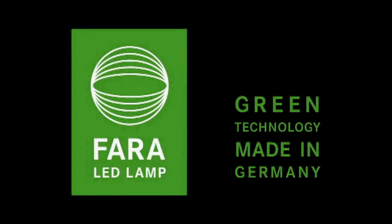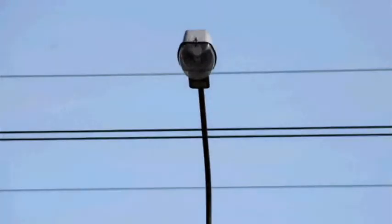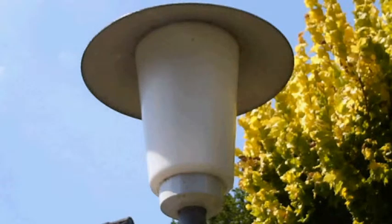FARA LED lamps — green technology made in Germany — a sustainable investment in the future. There is a growing demand and responsibility to phase out inefficient and environmentally hazardous lighting. Even today, 20% of worldwide energy consumption is wasted by using inefficient illumination.